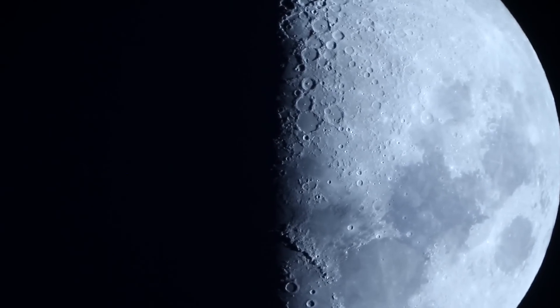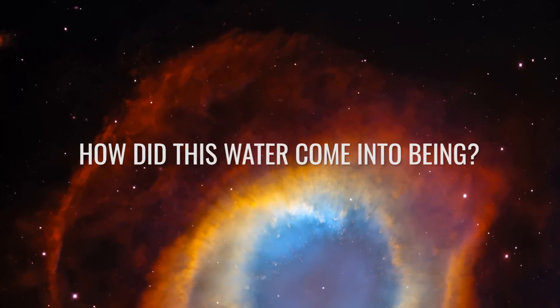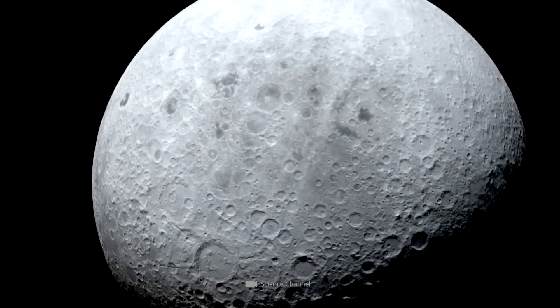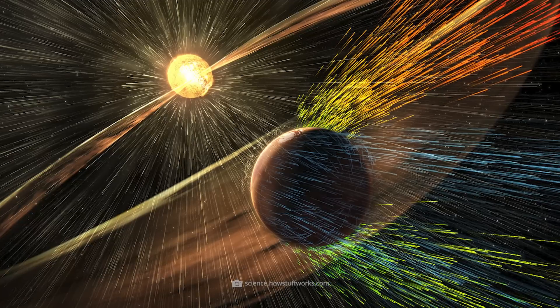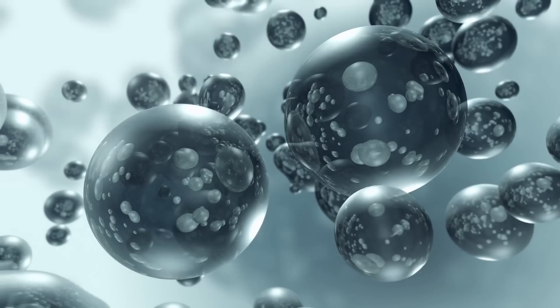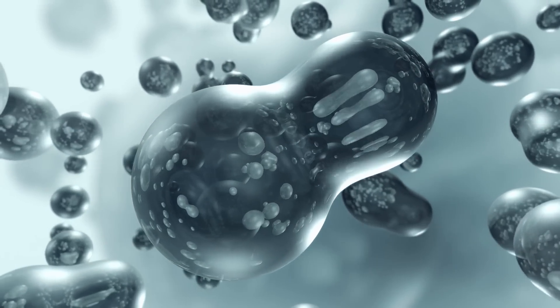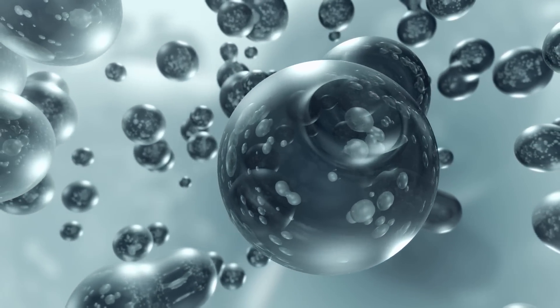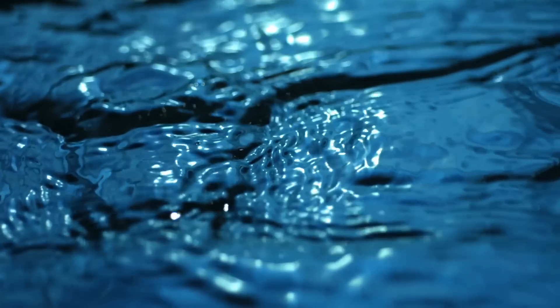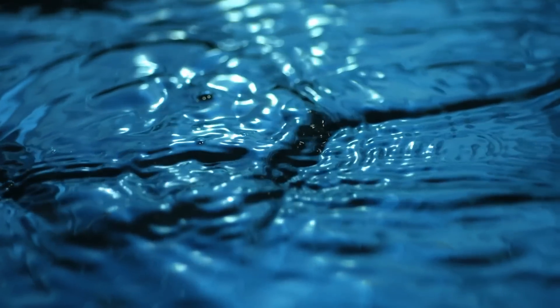We cannot yet say with certainty whether the concentration of water on the moon is evenly distributed. There is currently only one conclusive explanation for how this water came into being: solar winds carry hydrogen directly from the solar atmosphere across the solar system. Through physical and chemical reactions, tiny amounts of water are formed in the glass beads contained in the lunar rock — chemists call this process diffusion. Calculations have shown that more than 270 billion liters of water could be stored on the moon in this way.